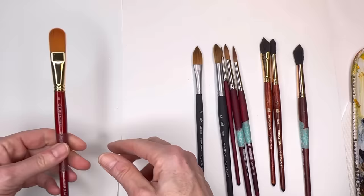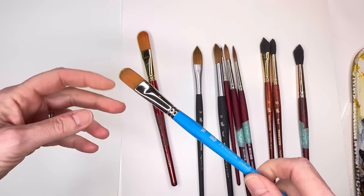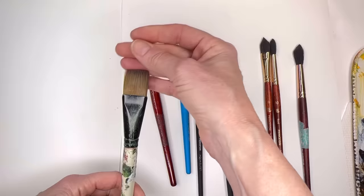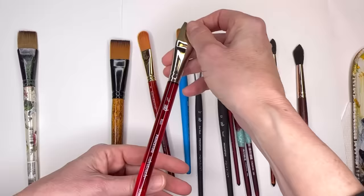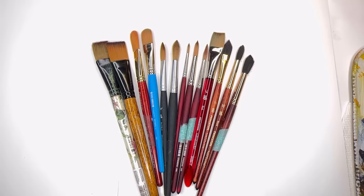Other brushes I use for things like peony leaves: a filbert brush — this one's from Grumbacher size 6, but Princeton makes one in their Select series, which is a craft-grade series, really inexpensive, number 16. My other go-to is just a cheap craft one-inch flat wash brush — you can get these anywhere. I do have one from Princeton in the Velvet Touch series as well, but why spend the money if you don't have to? That's the go-to for brushes.